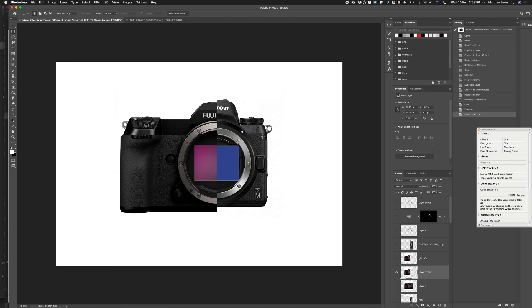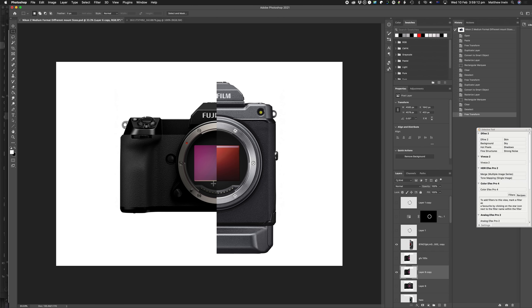Whether you're a Hasselblad X1D owner, or a Sony, Canon, or Nikon owner — what does a camera like this mean to you? As this camera has come out, it really does fuel the notion that Nikon could do something similar. Here I've overlaid the new Fuji GFX 100 — the left is the GFX 100, the right is basically a slightly augmented Z7. You can see these things are roughly the same size.